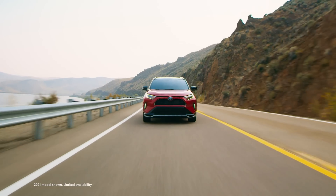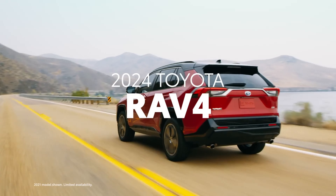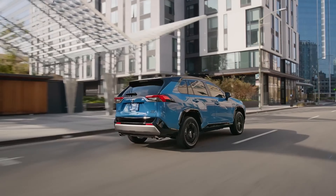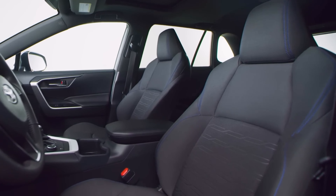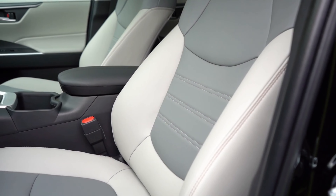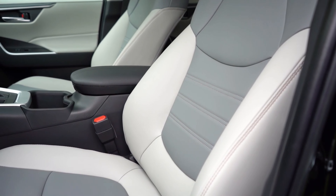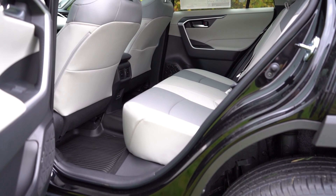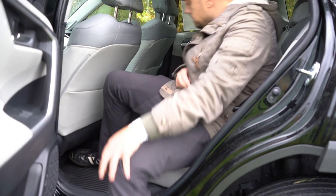The first on our list is the 2024 Toyota RAV4, which is getting some exciting updates that will enhance its style and comfort. The front seats will offer excellent support and can be adjusted for your ideal driving position, with heating and ventilation features for maximum comfort in any weather. The rear seats will be spacious and comfortable, with heating to keep everyone cozy in cold weather.